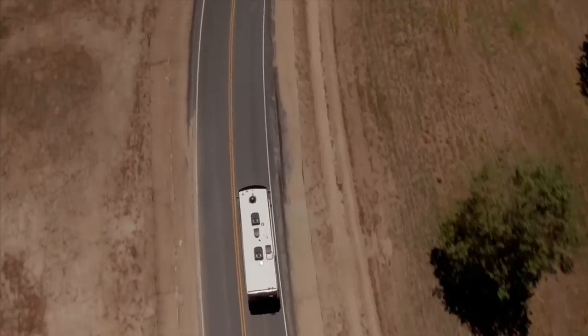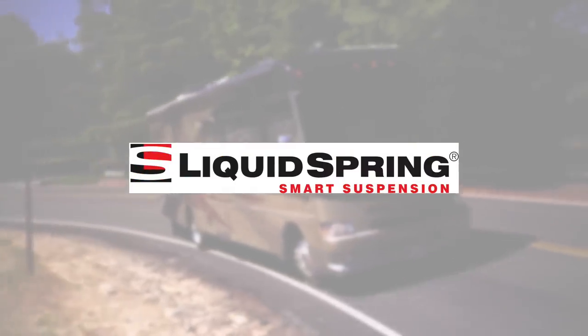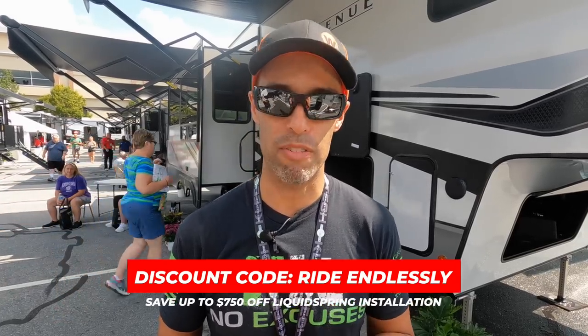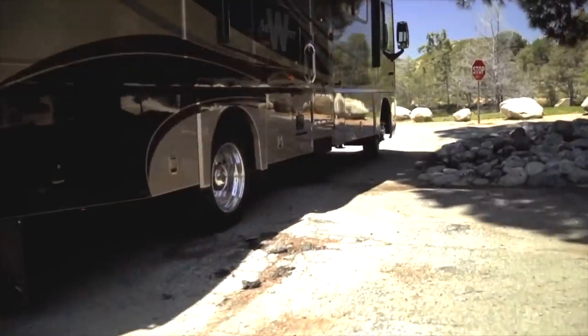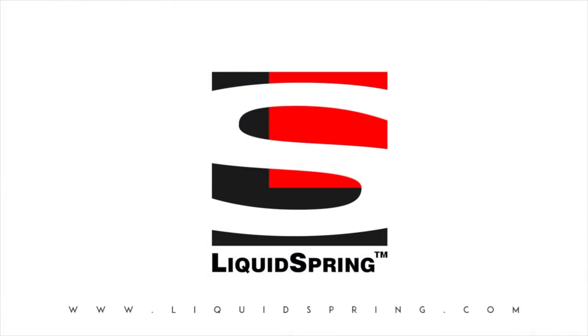This video is sponsored by Liquid Spring. If you're looking for the very best suspension upgrade for your Class A, B, C, or Super C motorhome, Liquid Spring is the answer. We have Liquid Spring installed on Nelly as a four-corner system and it is outstanding. For our viewers and subscribers, we have the discount code 'ride endlessly' — you can get up to $750 off on a new Liquid Spring system. If you're at the Hershey RV Show, go check out their booth and test drive a unit; if not, contact Wayne Wells from Liquid Spring.